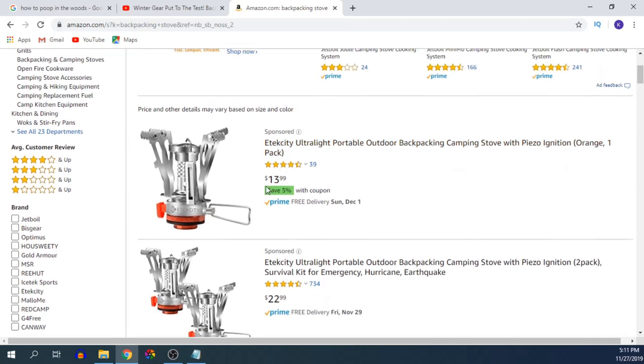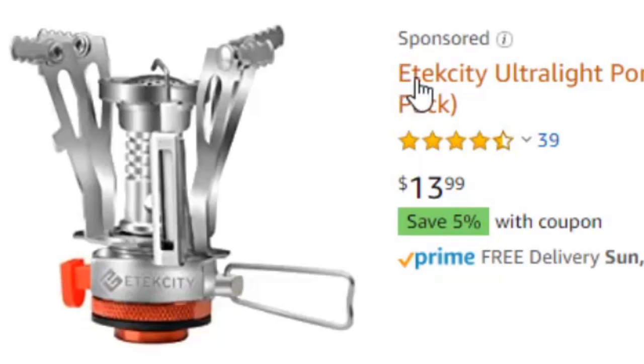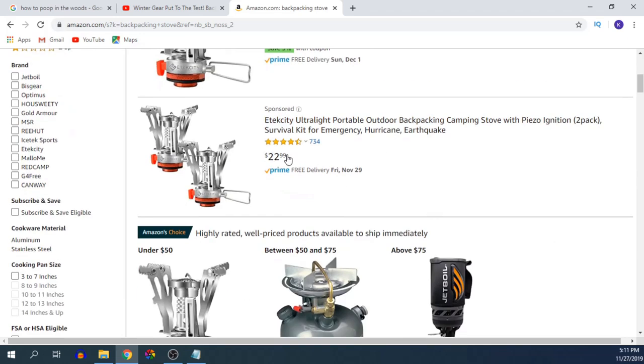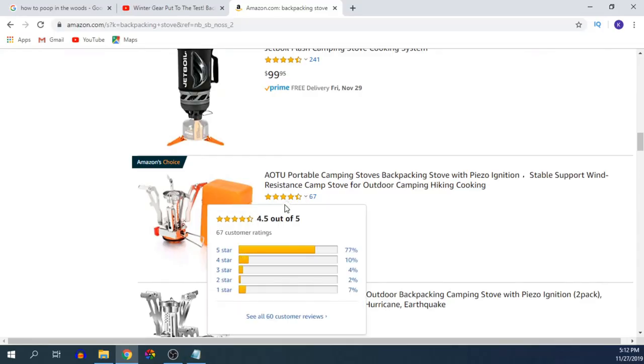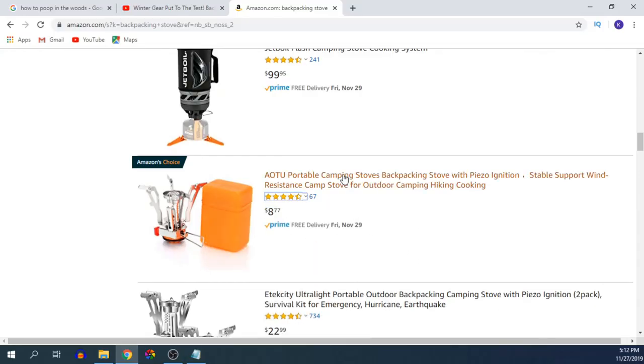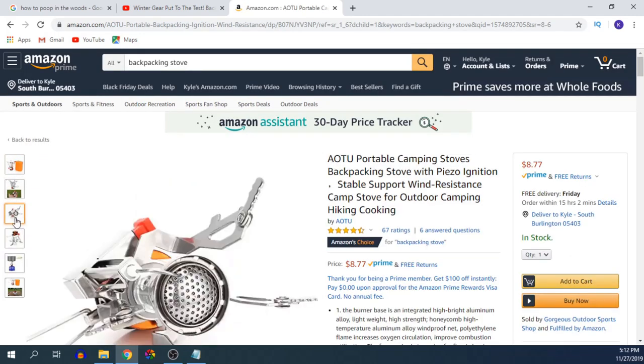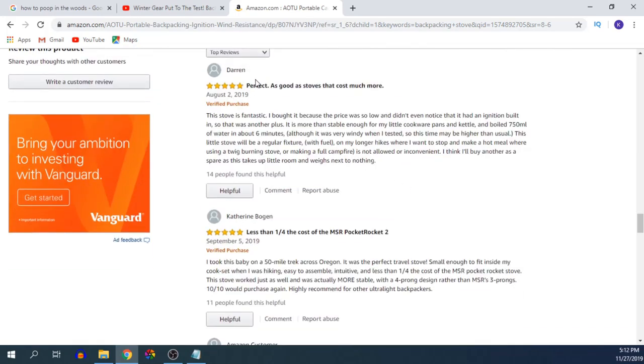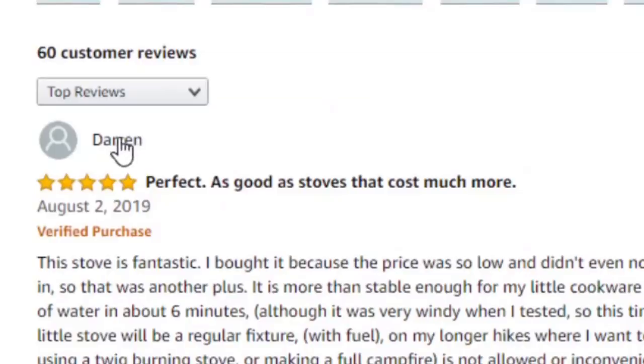Let's see if we can find something cheaper. I'll type in backpacking stove on Amazon. Look at that — $14 for this little guy, the E-Tech City Ultralight Portable Outdoor Backpacking Camping Stove. And under $10 for a backpacking stove. You might be like, Kyle, that's got to be a total piece of crap, right? And you are wrong. I haven't personally used every single one of these stoves, but I saw lots of people on my Appalachian Trail thru-hike using these cheap Amazon stoves, and they work. It's the truth. Four and a half star rating. One review says, 'As good as stoves that cost much more' — which is the exact point of this video. Another says, 'This stove surpassed all expectations.'